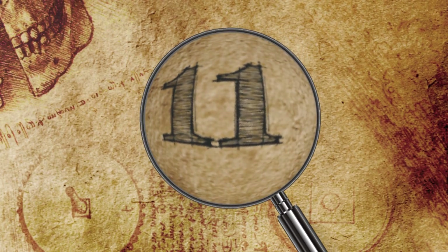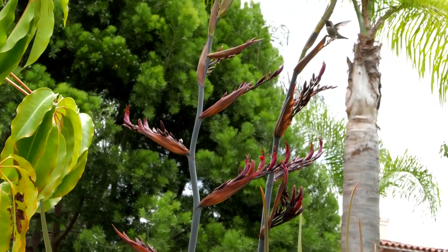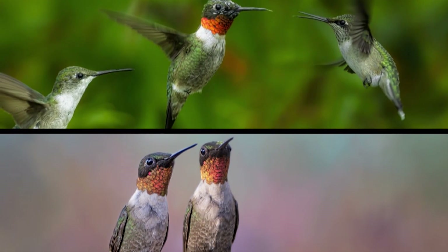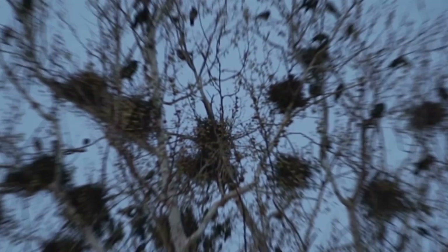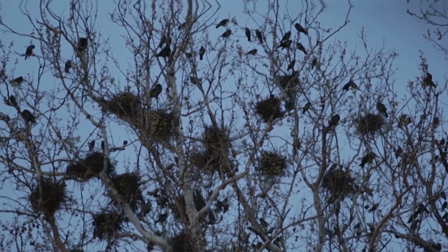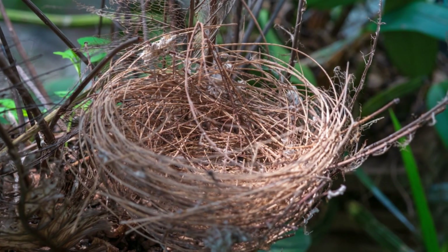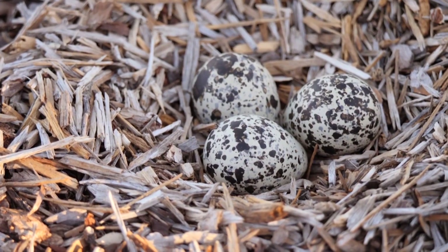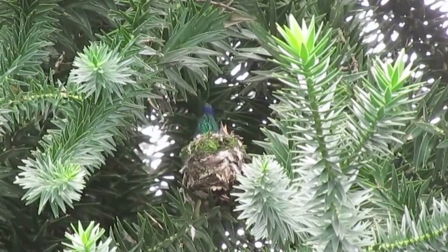Number 11: Ruby-throated Hummingbird. Female ruby-throated hummingbirds begin building their nests after mating, at which point the male moves on with his life. This is unlike many other bird species where males are often the sole nest creators or at least participate in the process. The species is also unusual because the female handles incubation and feeding chicks entirely on her own, with no help from the male.